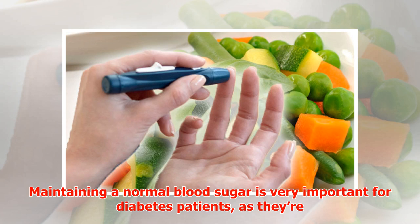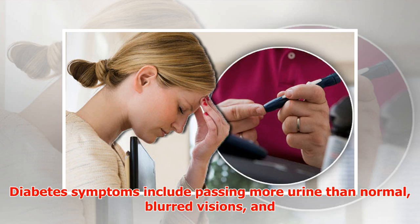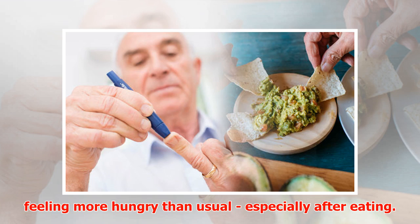Maintaining a normal blood sugar is very important for diabetes patients, as they're more likely to develop life-threatening conditions including heart disease and strokes. Diabetes symptoms include passing more urine than normal, blurred vision, and feeling more hungry than usual, especially after eating.